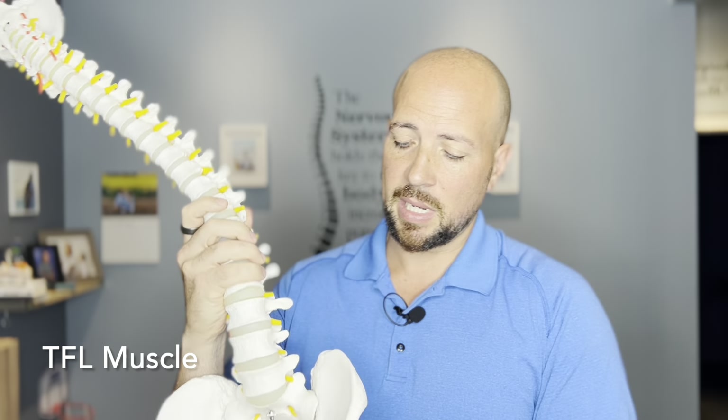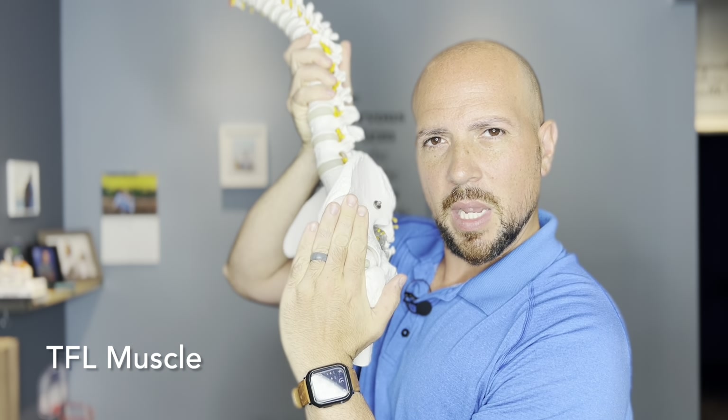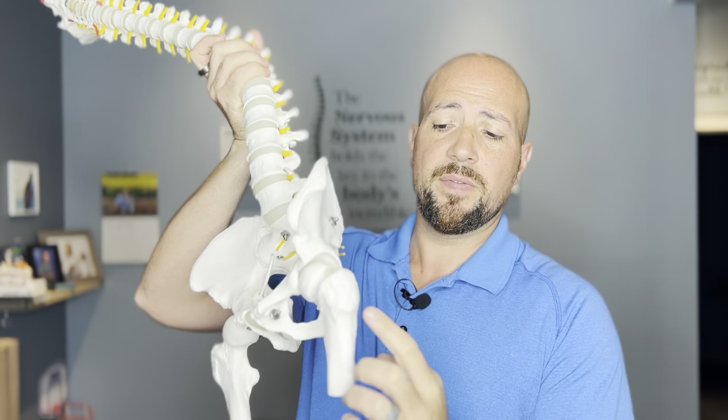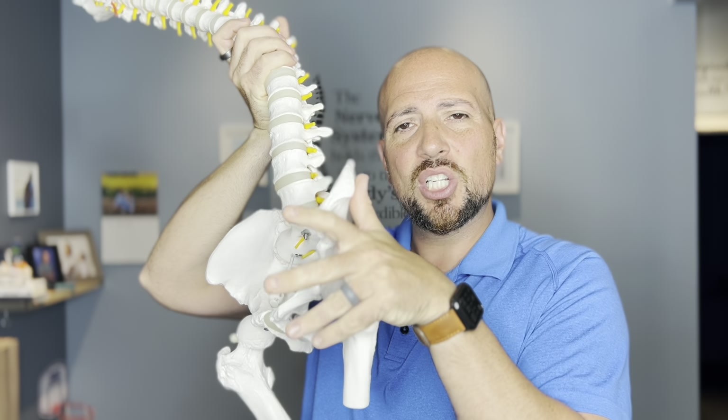The top muscle that causes most people's issues - the secret - is something called the TFL, the tensor fascia latae. This muscle, if we look at the pelvis, runs in the front of the pelvis right here. Another way of landmarking this muscle is it's the 'hands in the pocket' muscle. Where your hands go when you put them in your pockets is generally where that muscle is, and that muscle goes right on top of the greater trochanter - this part of your hip bone - and that can actually cause a lot of irritation.